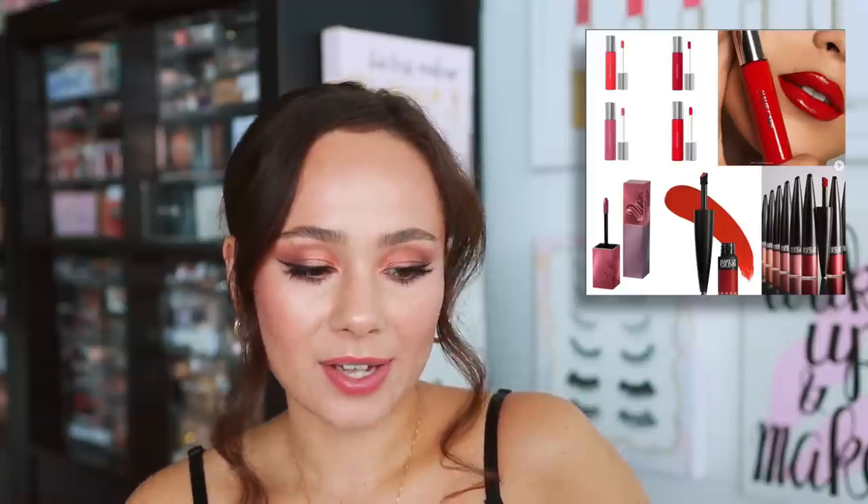This is from Makeup Forever, available on Sephora right now — the Rouge Artist Forever Matte long-wear liquid lipsticks. There are actually multiple liquid lipstick launches in this photo. I already bought one from Makeup Forever; it's in my Sephora order. I just got one color — just curious. Makeup Forever always has really great quality products, so that's a shop.